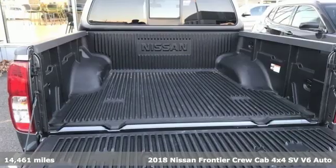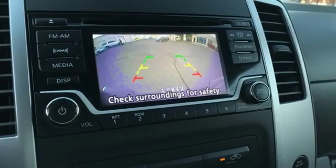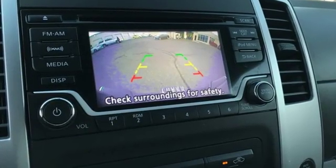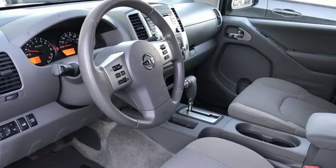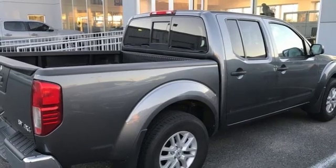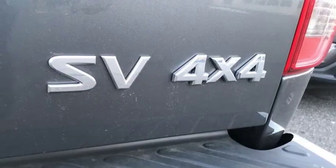It comes with features you need, and better yet, want. Siri Eyes-Free Voice Activation, Bluetooth, Manual Tilting Steering Column, Power Windows, Air Conditioning, Automatic Transmission, Aluminum Wheels, Electronic Shift-On-The-Fly, and Bluetooth Wireless Audio Streaming.